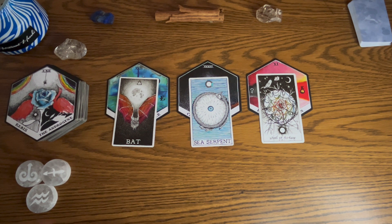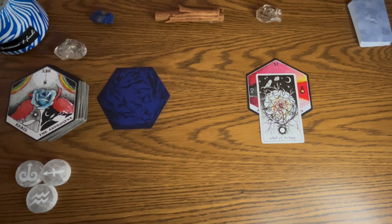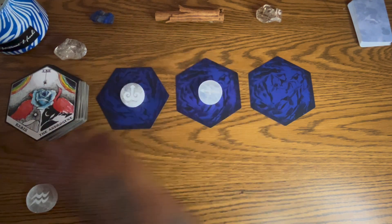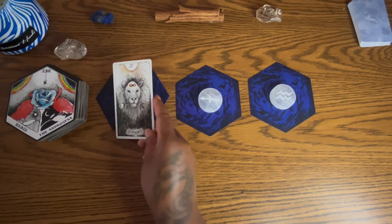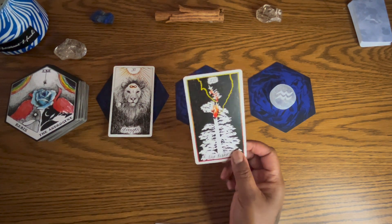We are going to pull cards for your zodiacs — one for each. Starting with Aries. For Aries you have strength. Strength tells us to use humility and grace over ego for certain situations, or if you've been in a very graceful energy, it's time to use some of that fire. I feel there could be something unexpected in Leo season for you.